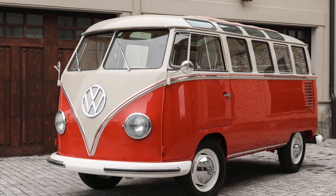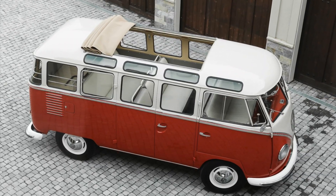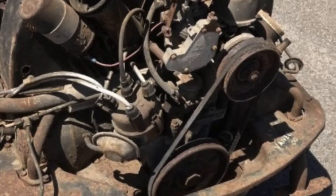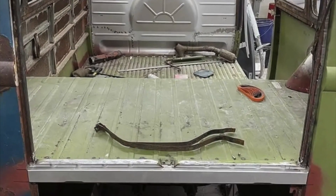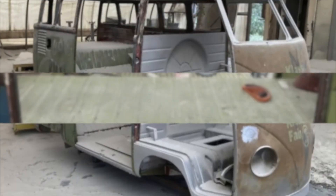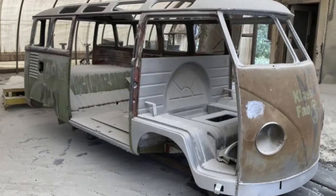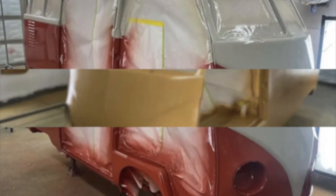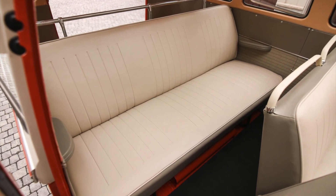The restoration of this remarkable Samba microbus is a testament to the dedication and attention to detail put into bringing it back to its former glory. It underwent a comprehensive refurbishment that revitalized both its mechanical components and its aesthetics. The vehicle underwent disassembly, allowing for meticulous metalwork and body repairs. The restoration extended to the entire drivetrain and interior as well.